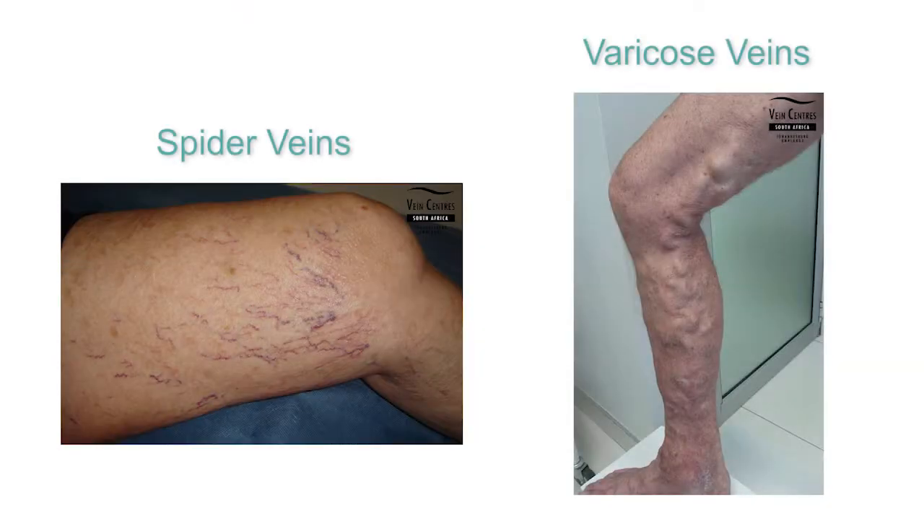And then how do varicose veins differ from spider veins? The differentiation we make is purely based on size. When a vessel is smaller than a millimetre in size, we would generally refer to it as a spider vein. When they become larger than four millimetres in size, we would start referring to them as varicose veins. Spider veins less than a millimetre are generally just treated with sclerotherapy.